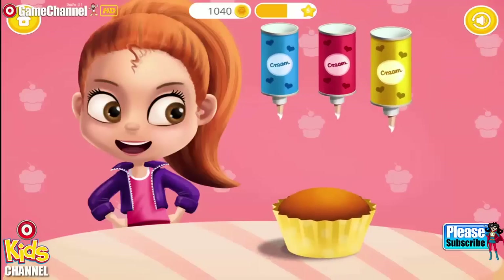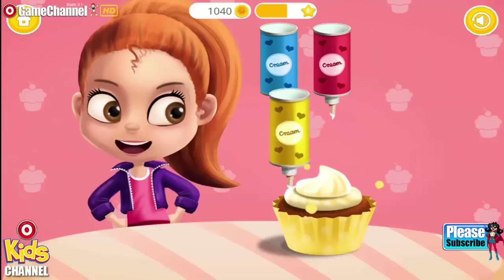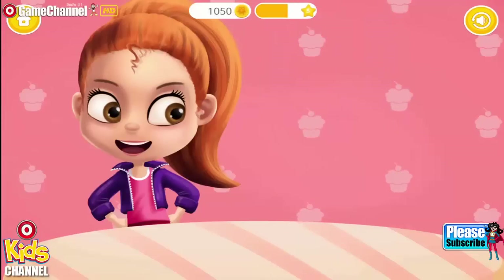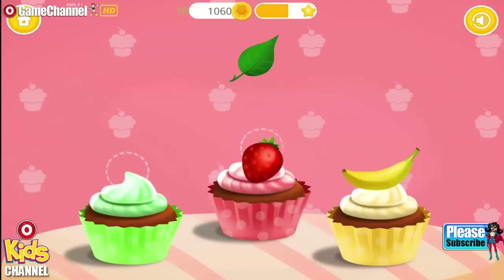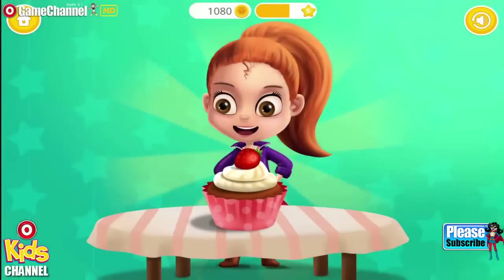Great. Now spray some yellow banana cream. Yellow. Finish it with the matching toppings please. Good job. Cupcakes are done.